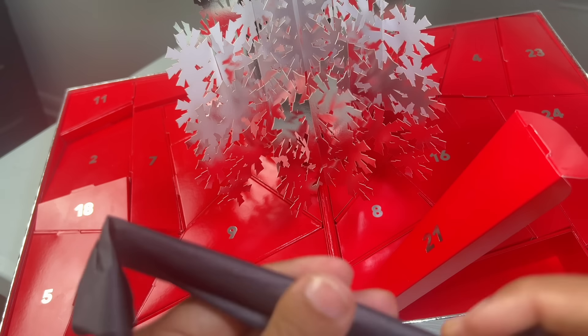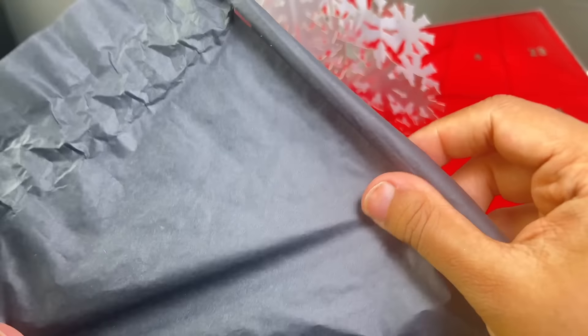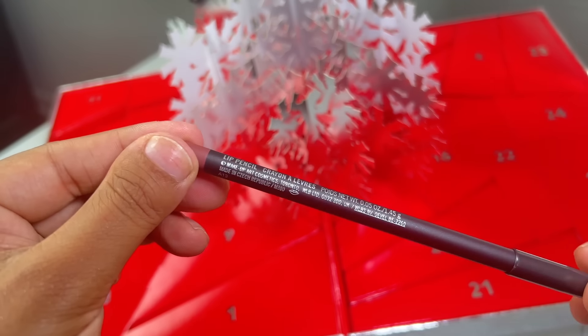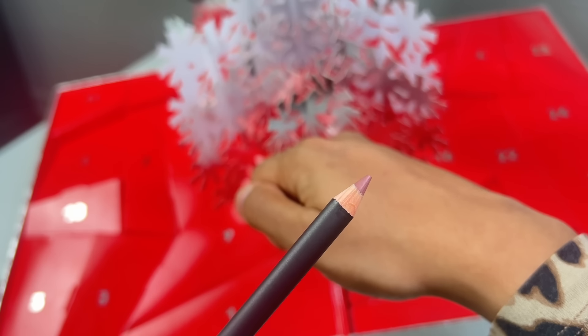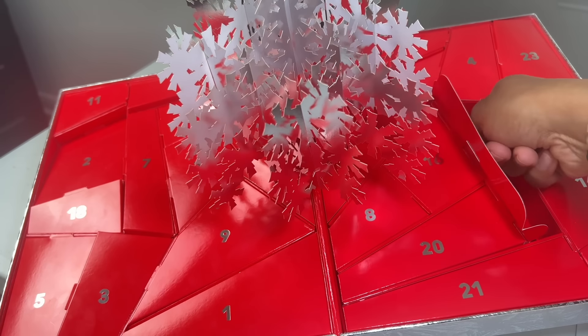Day 21 made me want to scream again and made this advent calendar so worth it. It's a full-size of the Whirl lip pencil, another beautiful shade and a shade that's really good for olive, Indian, warm skin tones.